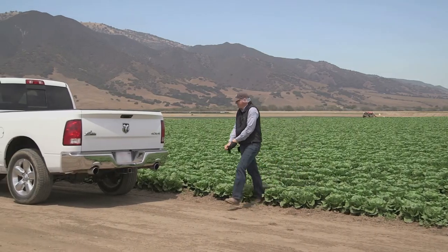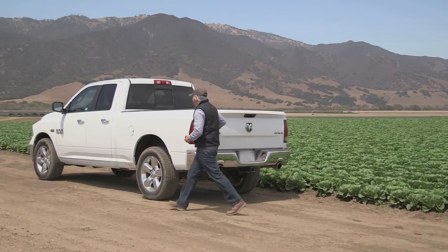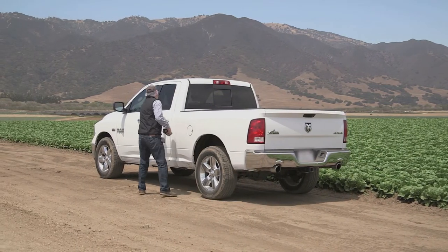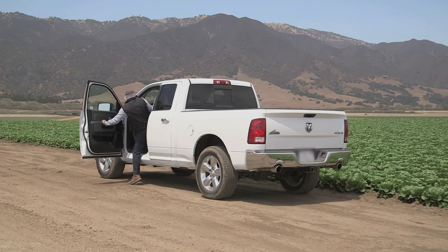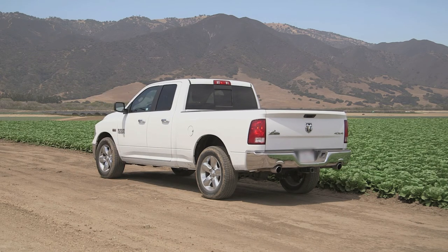Marcon inspectors are a big part of the value we offer. The relationships they cultivate with growers and harvesting managers enables us to select the best part of every field, and the information they provide helps separate Marcon from the rest.